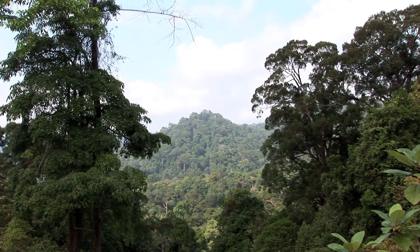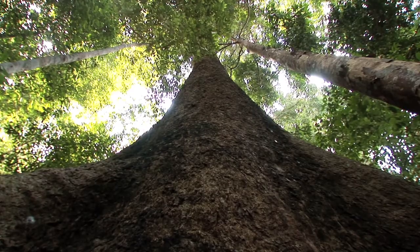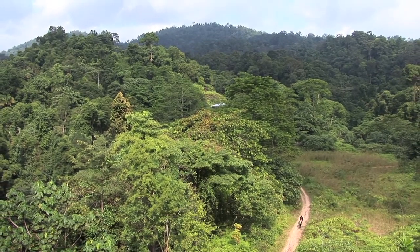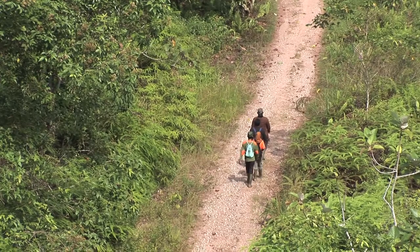This is Bukit 30 Landscape, or the 30 hills in Central Sumatra. A part of this area, less than half and the most hilly, is protected as a national park.